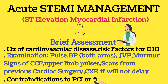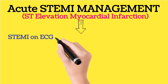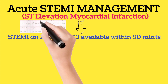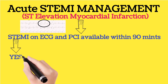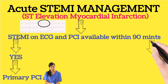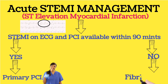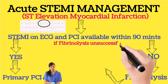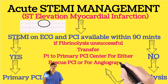Check contraindications to PCI or fibrinolysis. If STEMI is confirmed on ECG and PCI is available within 90 minutes, proceed with primary PCI. If PCI is not available within 90 minutes, proceed with fibrinolysis. If fibrinolysis is unsuccessful, transfer the patient to a primary PCI center for either rescue PCI or angiography.